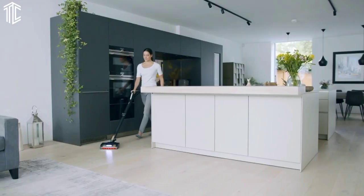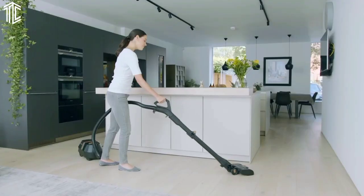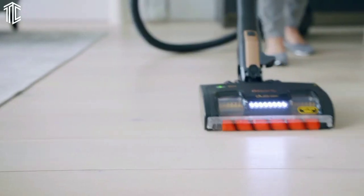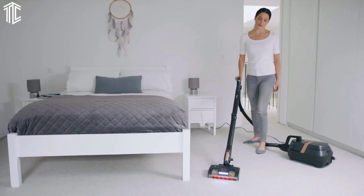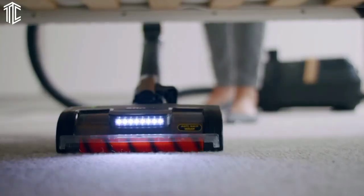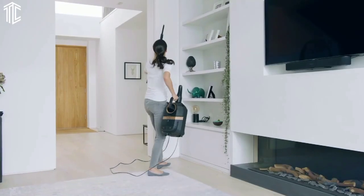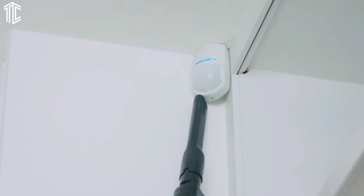Performance-wise, we found that pickup and maneuverability was good on floors, and equally impressive reaching overhead and on upholstery. The 1.9-quart / 1.6-liter dust cup capacity is a large size, which we feel will suit large homes or homes with pets very well. However, the wand hose makes this a bulky vacuum cleaner to store.